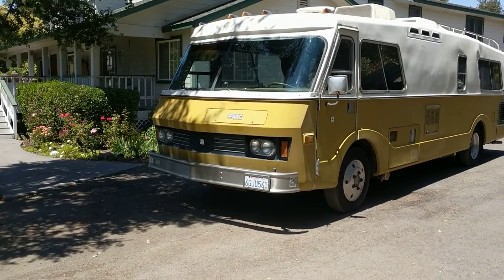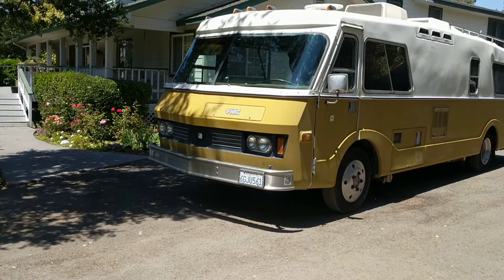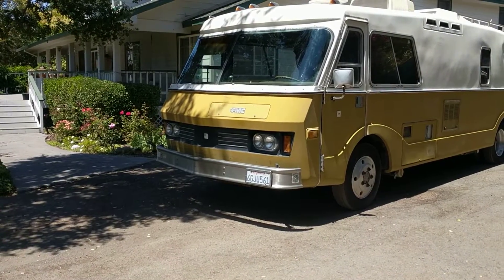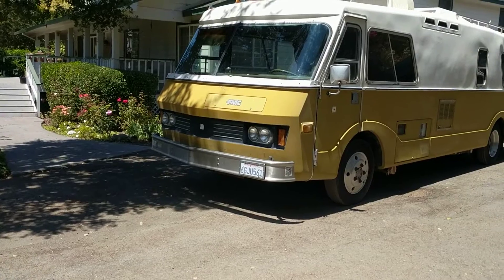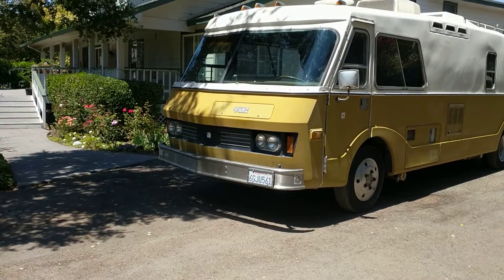This is totally original. It's a rear engine pusher powered by a 440 Dodge and a TorqueFlite transmission. The chassis is fully independent front and rear with very heavy-duty components.